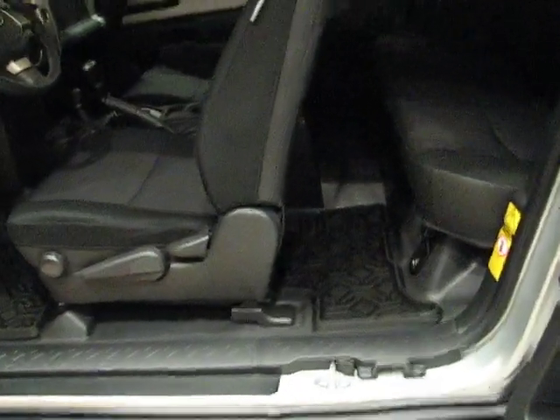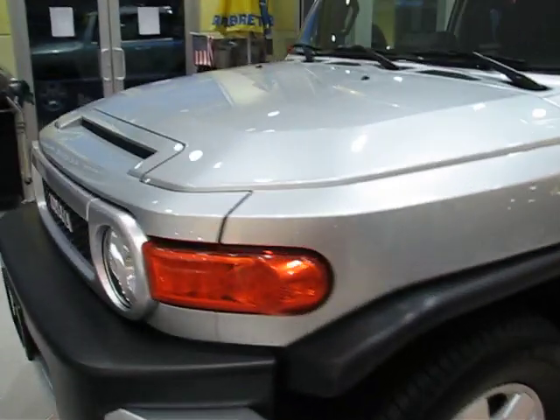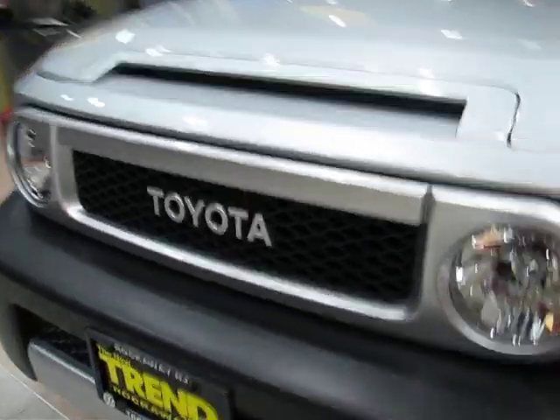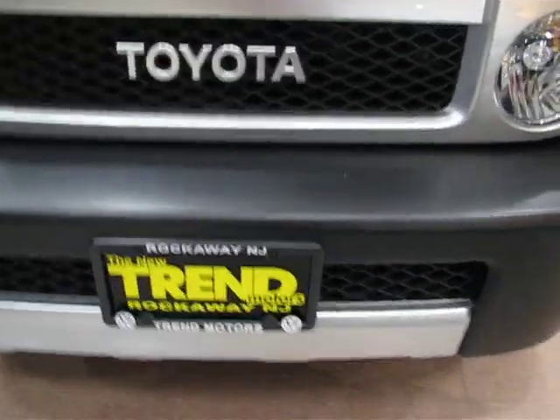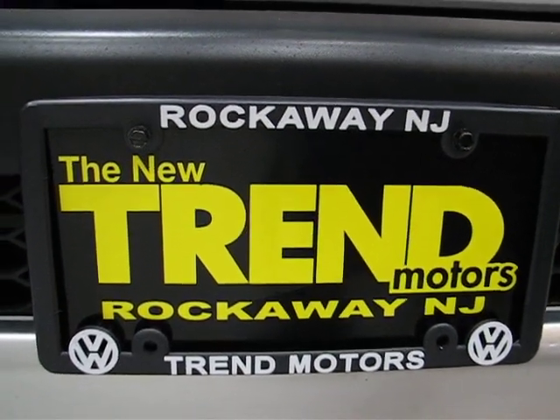This is a very, very capable truck. Hopefully the next buyer puts it through its paces and enjoys it. Again, it's a 2007 Toyota FJ Cruiser with 42,000 miles, V6 engine, automatic transmission — and this truck is only found at Trend Motors Pre-Owned in Rockaway, New Jersey. Come check it out.